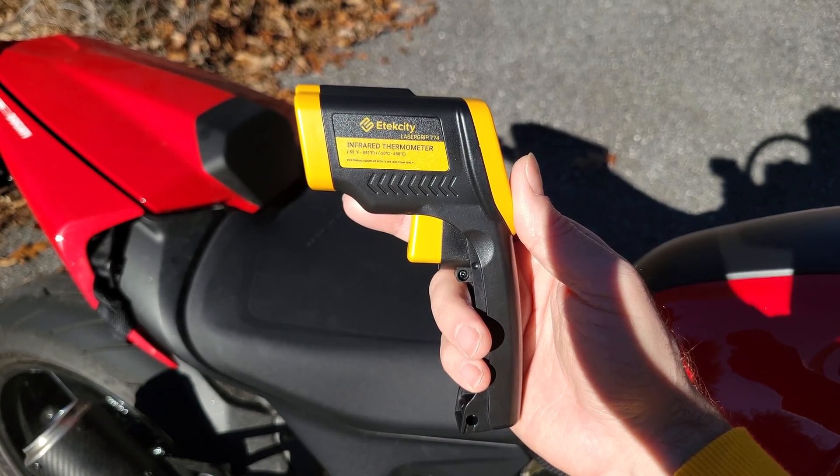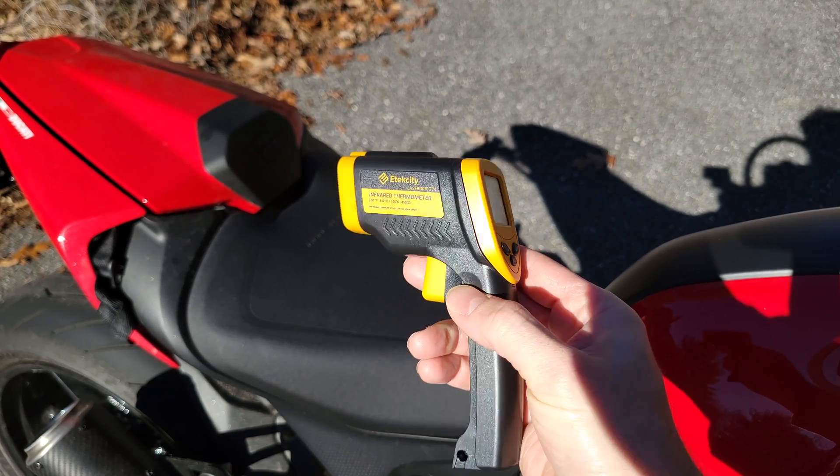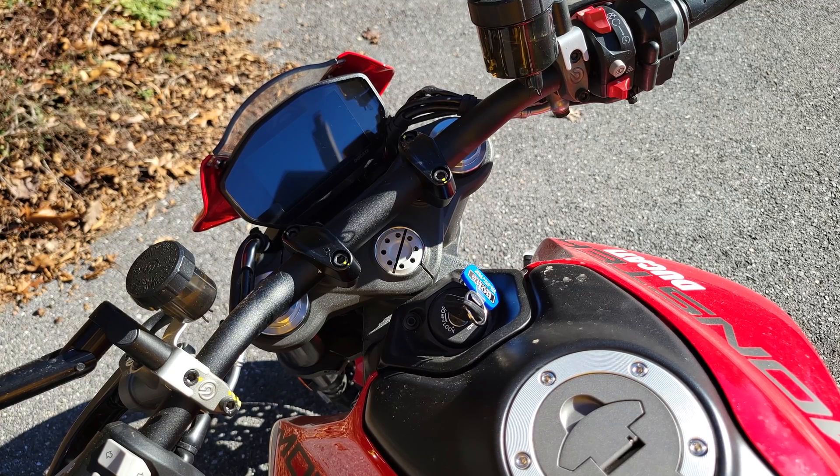For the temperatures in this video I'm going to be using one of these handheld infrared thermometers. I'll leave a link in the description in case you want to buy one to play around with — they're a lot of fun. Let's get this bike warmed up.